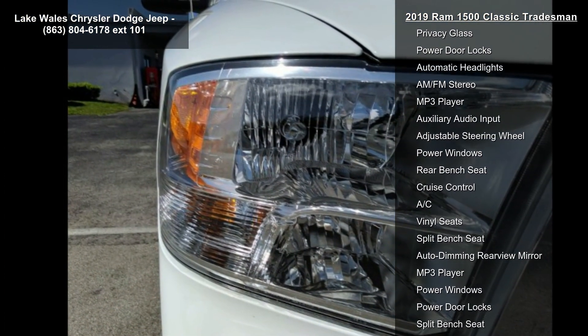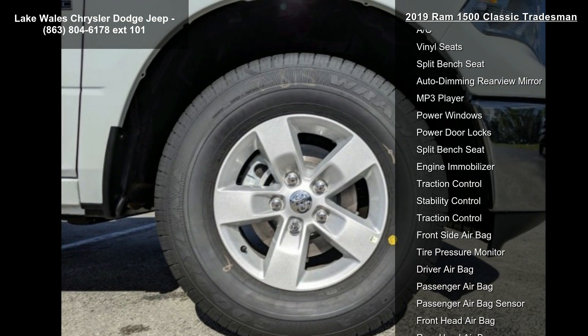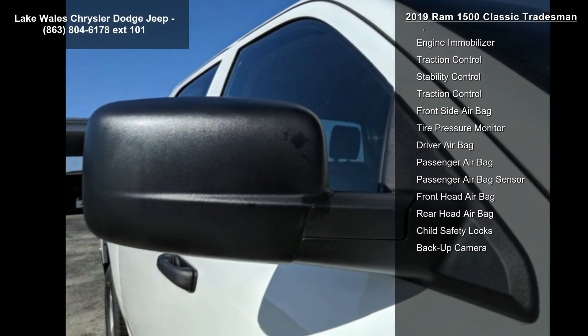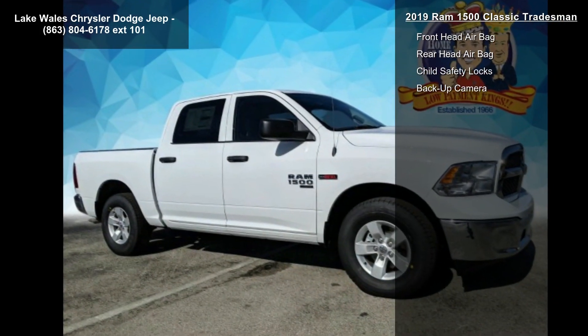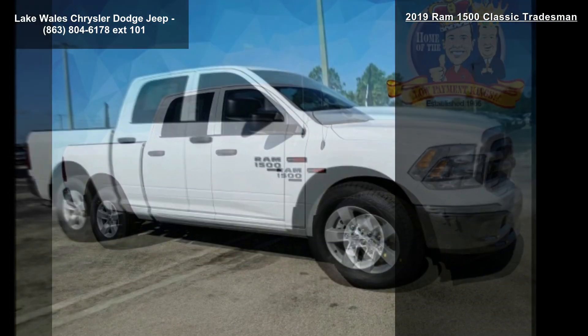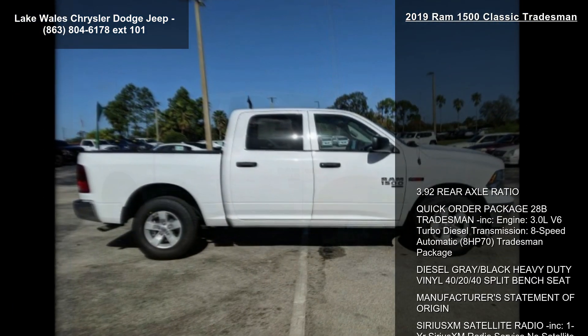Diesel gray black heavy-duty vinyl 40-20-40 split bench seat, manufacturer's statement of origin, SiriusXM satellite radio included, 1-year Sirius XM radio service, no satellite coverage with AK/HI. For more info call 800-643-2112.